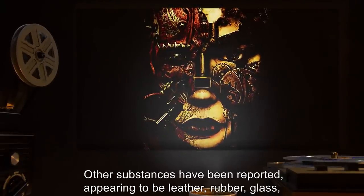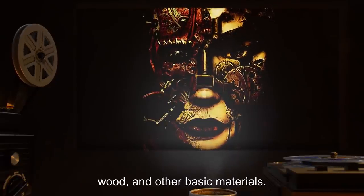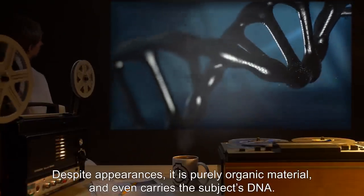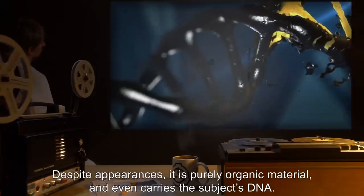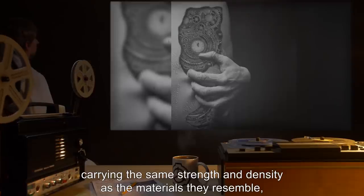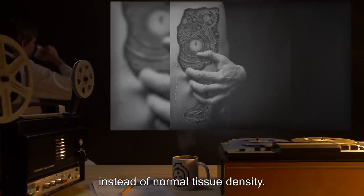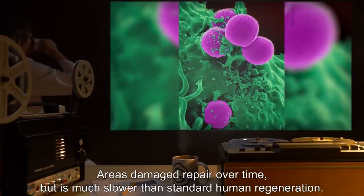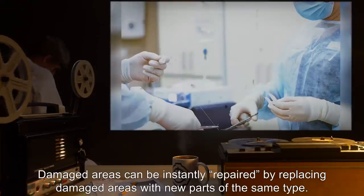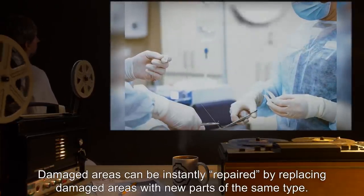Areas infected appear to be metal, mainly brass, steel, and iron; other substances reported include leather, rubber, glass, wood, and other basic materials. Despite appearances, it is purely organic material and even carries the subject's DNA. Organs and tissues affected appear more resilient than normal, carrying the same strength and density as the materials they resemble instead of normal tissue density. Areas damaged repair over time, but it is much slower than standard human regeneration.